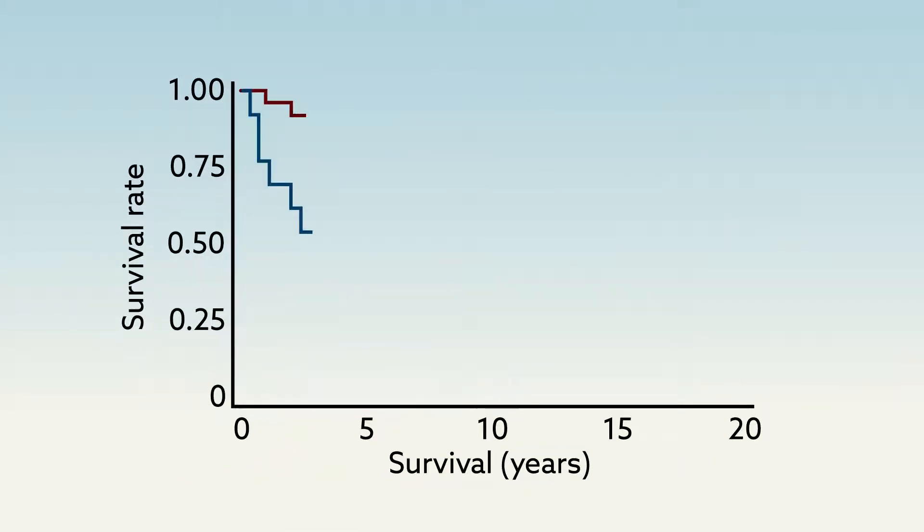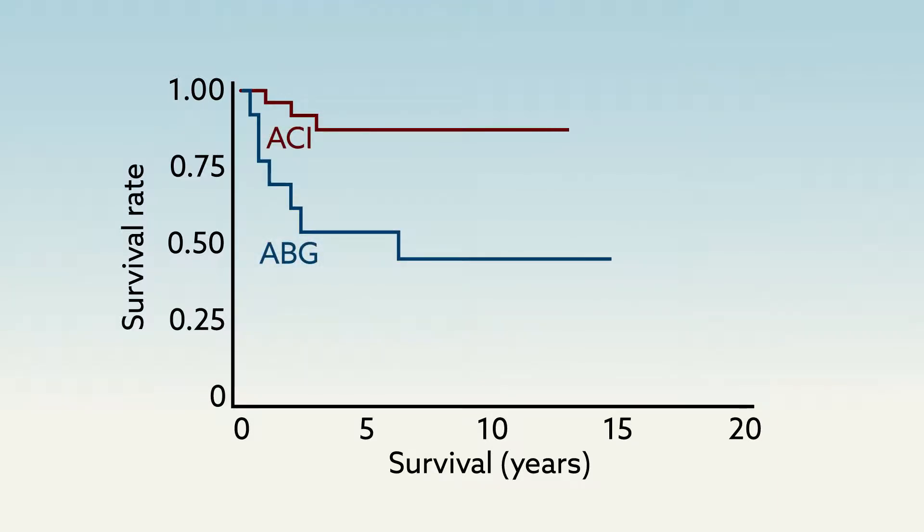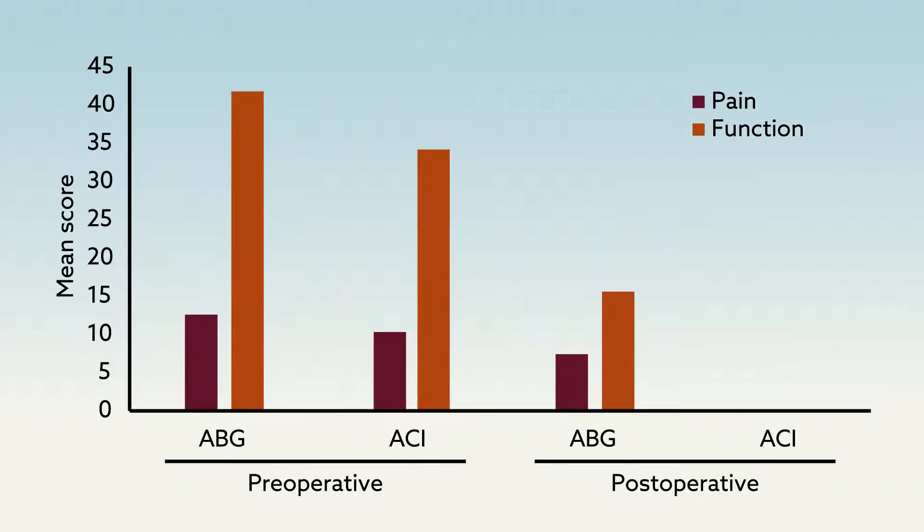The researchers compared patients treated with each method and found that the ACI sandwich technique produced superior outcomes across the board. The ABG group had graft survival rates of only 54 and 45 percent after 5 and 10 years, compared to 87 percent in the ACI sandwich group at both time points. The latter group also experienced significantly less pain and better knee function after surgery.